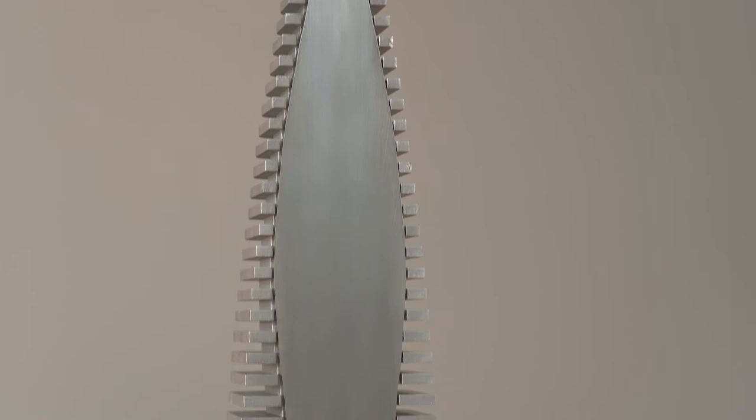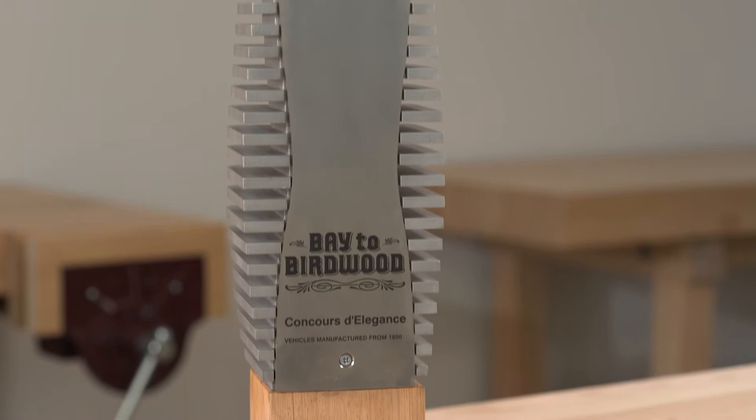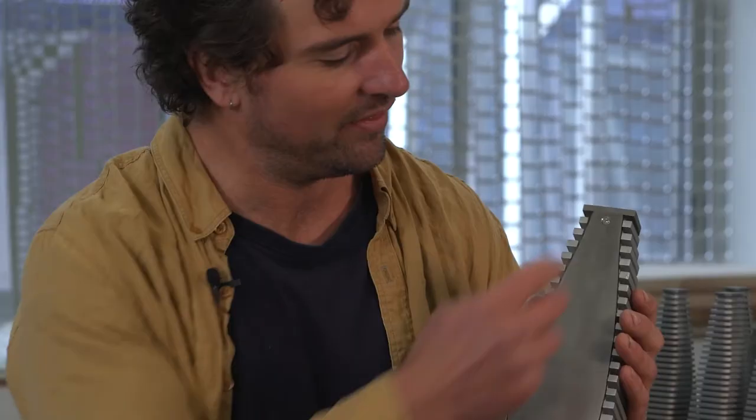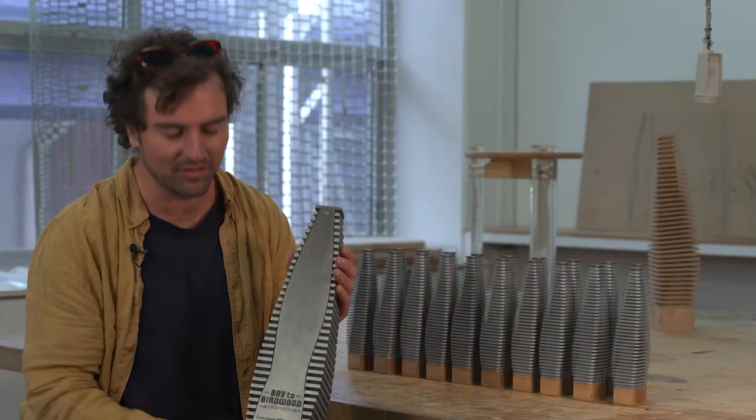This is the major trophy and the names will be inscribed on the back. The back plates are made removable so they can easily be taken to the laser engraver. The 20 names will be inscribed there over the 20 years that this will be the trophy for the event.